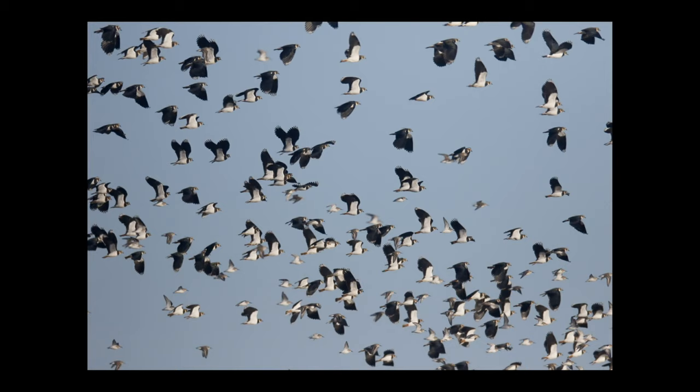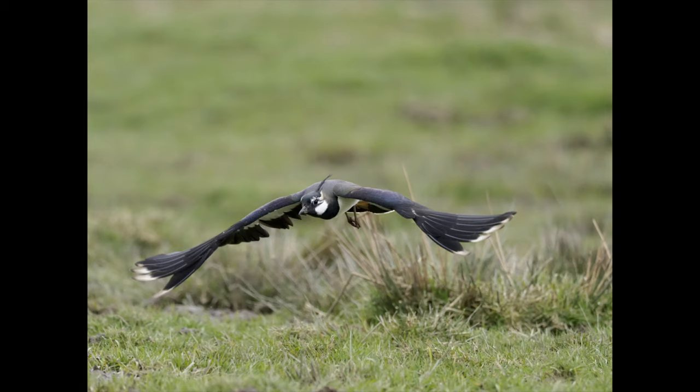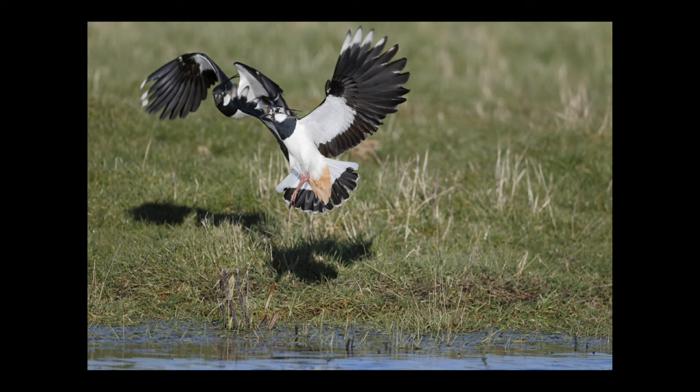Another favourite place to photograph lapwings is the Elmsley Reserve in Kent. From the entrance across to the visitor centre there's a very long drive across the marshes, and that's a wonderful place to photograph wildlife pretty well at any time of year. In spring it's magical — you've got lapwings, red shanks, oystercatchers, snipe, and other species, and it's particularly good for lapwings doing their displaying and fighting.